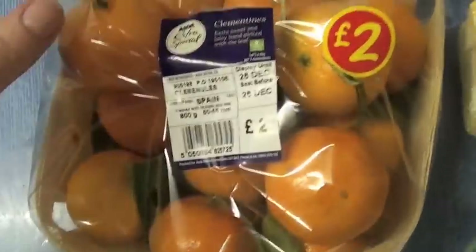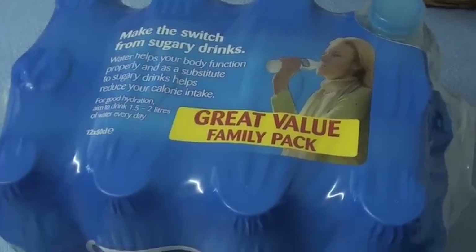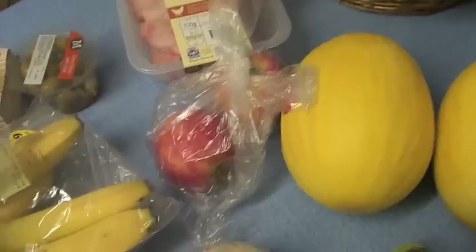Sprouts of course, clementines, swede — half a swede — sage, a lemon, and a lime. I still need to get a few more bits that I couldn't get from Asda. Oh, and a pack of water.